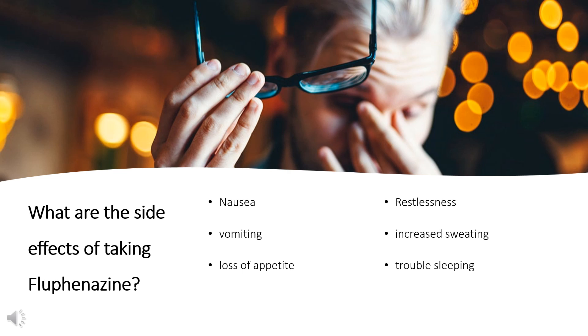What are the side effects of taking flufenazine? Symptoms of withdrawal commonly include nausea, vomiting, and loss of appetite. Other symptoms may include restlessness, increased sweating, and trouble sleeping. Less commonly, there may be a feeling of the world spinning, numbness, or muscle pain. Symptoms generally resolve after a short period of time.